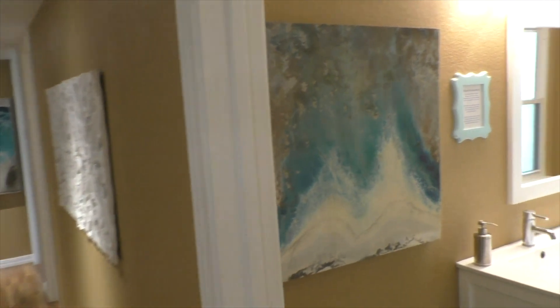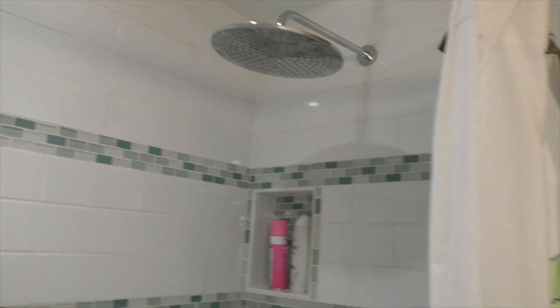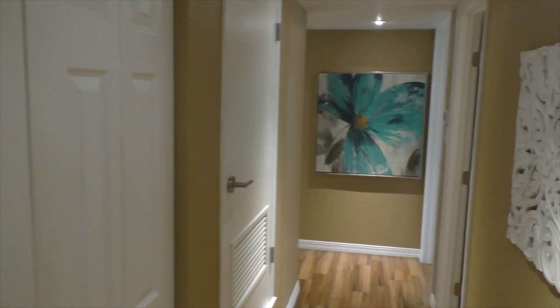Just down the hall you've got your first guest bathroom with his and her sinks. That same tile floor in here. And you have this big soaker tub, shower combo with the rain head shower head. Just in that door to the left is the washer and dryer.